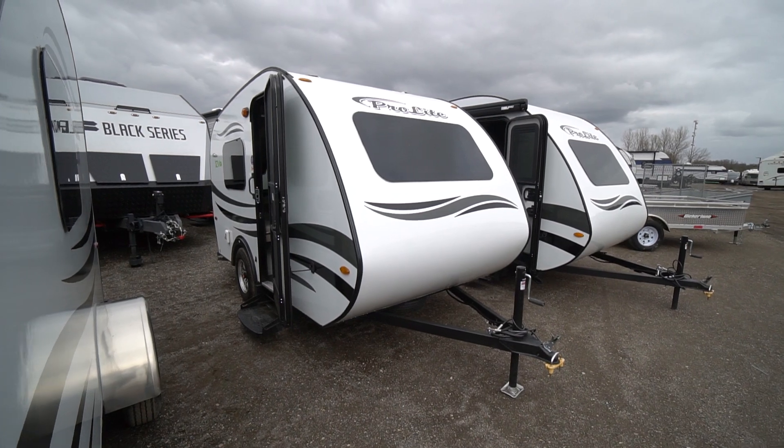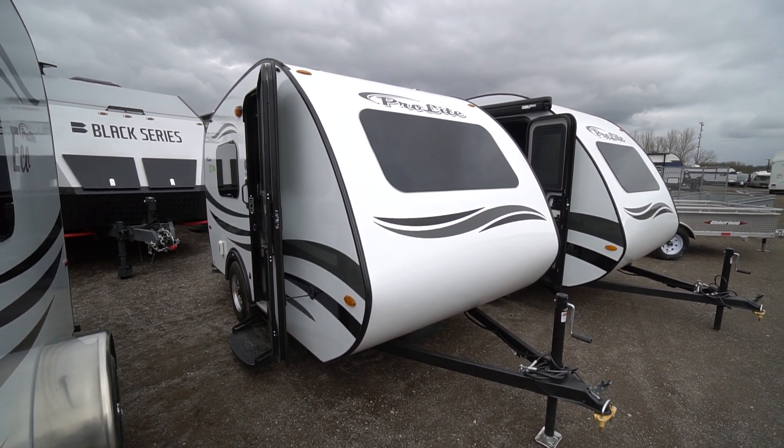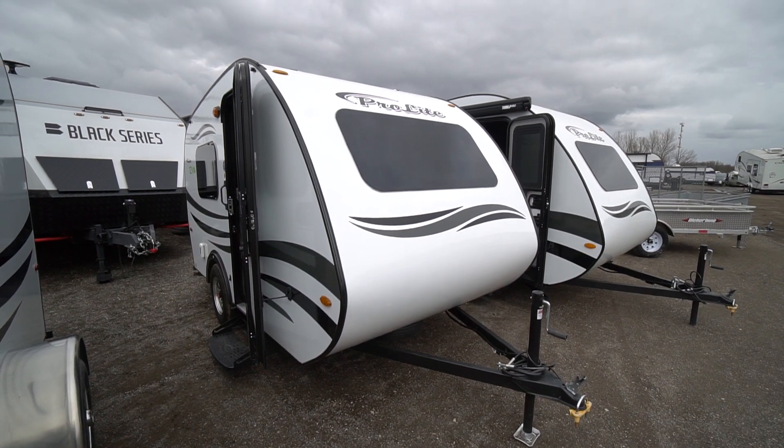Come check out the 12V all-electric camper for cars at Long Haul in Listowel.